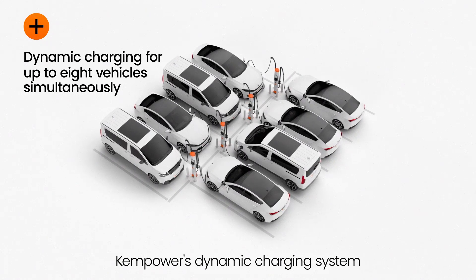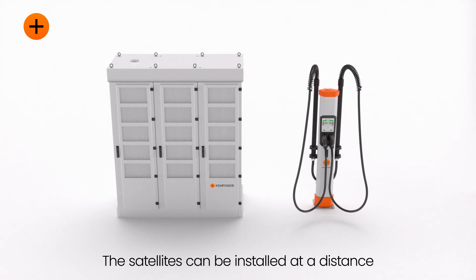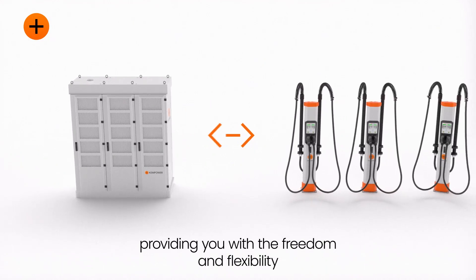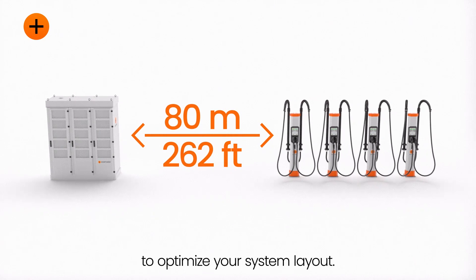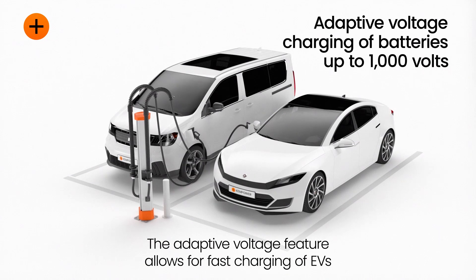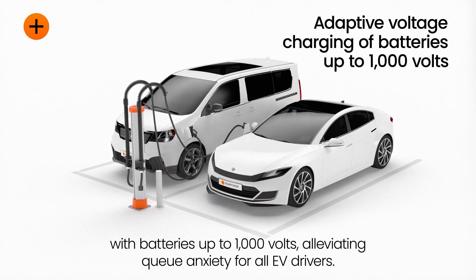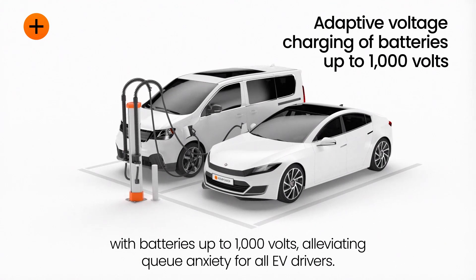ChemPower's dynamic charging system can charge up to eight vehicles simultaneously. The satellites can be installed at a distance, providing freedom and flexibility to optimize your system layout. The adaptive voltage feature allows for fast charging of EVs with batteries of up to 1,000 volts, alleviating queue anxiety for all EV drivers.